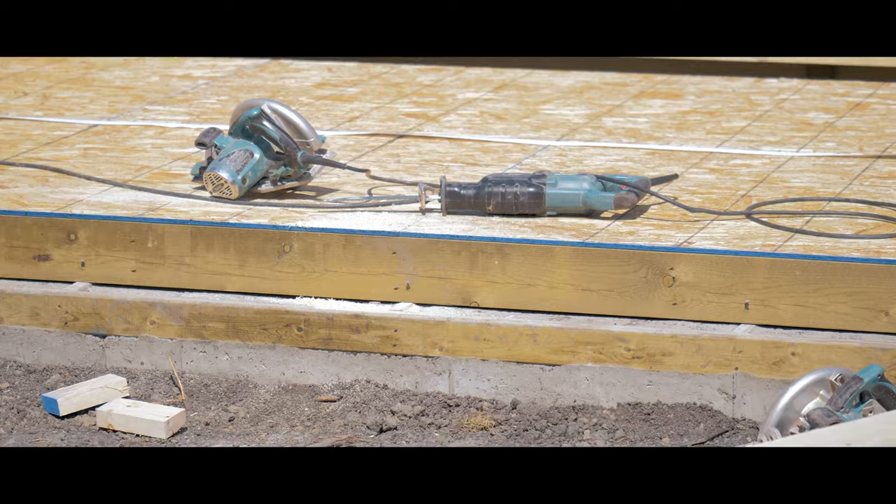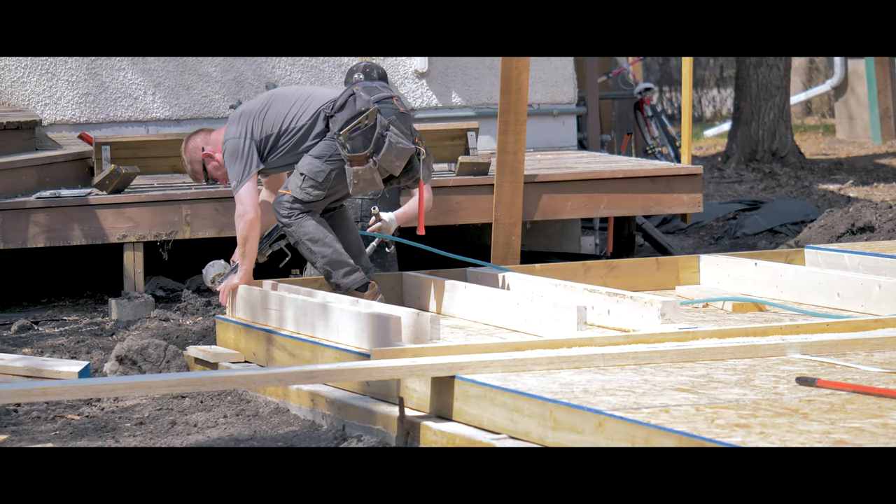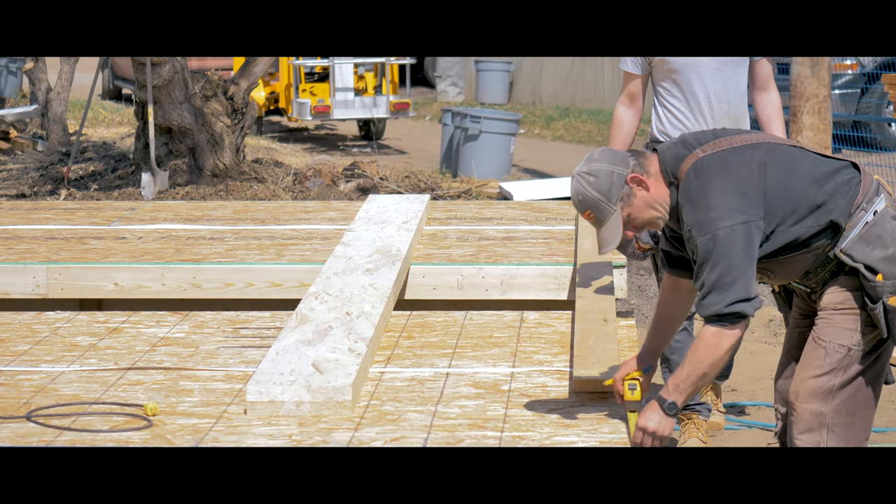We just got new streets and sidewalks, it's very close to the University, great proximity to River Valley. The reason I purchased these rental properties is because the income you can generate from them is really, really good. So the reason why I'm building these is just to increase that income.